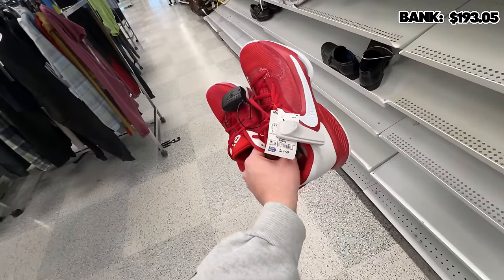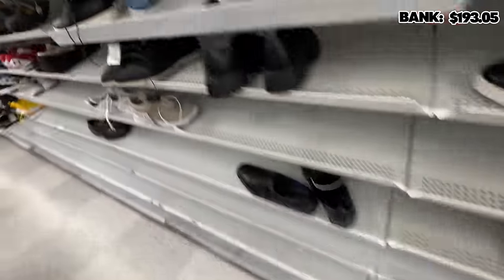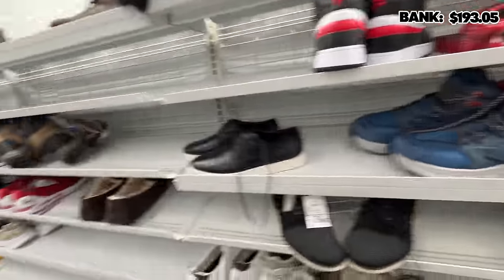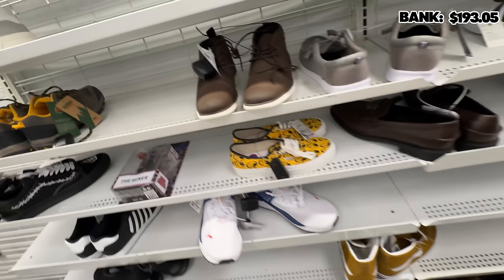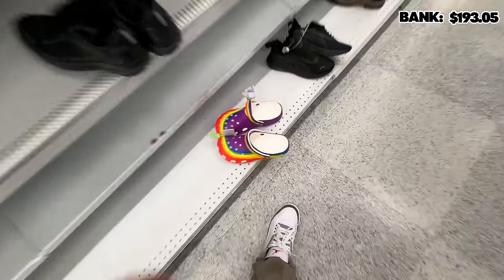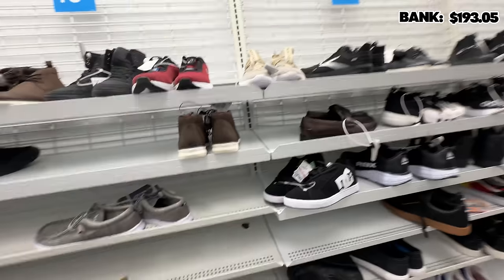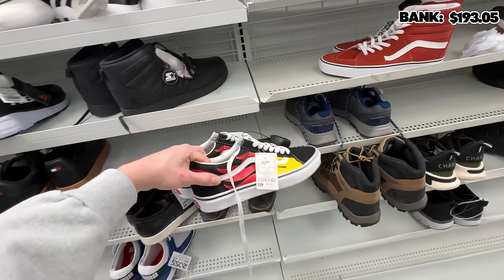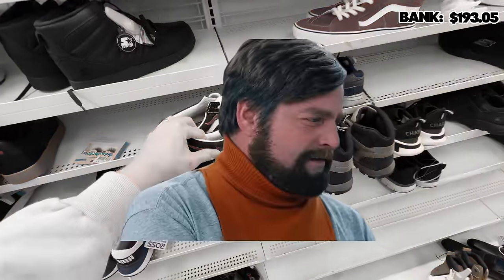First thing I'm finding is this pair of Giannis for $49.99 — probably not worth it. We've got some Hoka hiking shoes, some Pumas, a bunch of Vans. I always see Vans here but none of the good colorways, unfortunately. Got some rainbow Crocs in a huge size. What else? Some flame Vans — actually, I know I was just saying you don't see any good Vans colorways, but those Vans are fire.